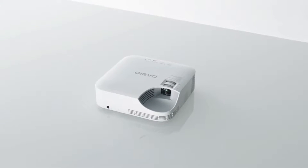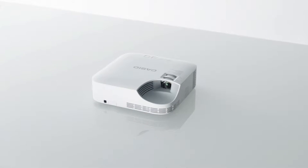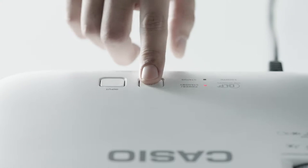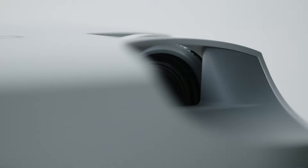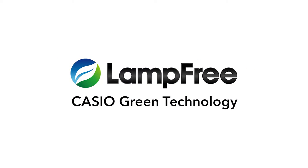In our quest for functionality, we eliminated the mercury lamp, and this lessened the environmental impact of the product, while also reducing costs, like the amount of energy it consumes. This is Casio Green Technology — the Casio lamp-free projector.